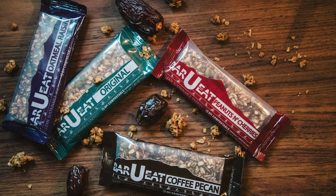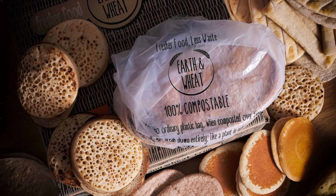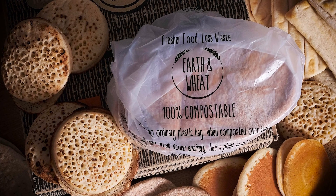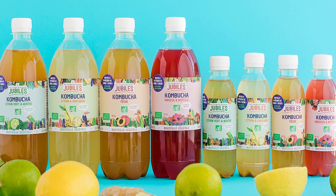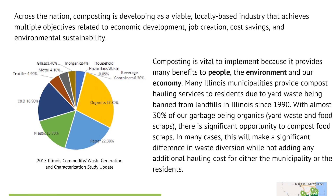Currently, compostable packaging is being used in a variety of consumer packaged goods, such as food and beverage containers, wrappers, bags, and even clothing. Large brands such as Patagonia and Nike are exploring using compostable packaging with their products, as have many emerging brands. In addition, several cities and municipalities have implemented composting programs that accept compostable packaging, creating a market for these materials.